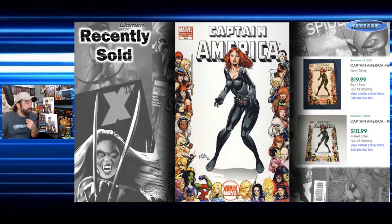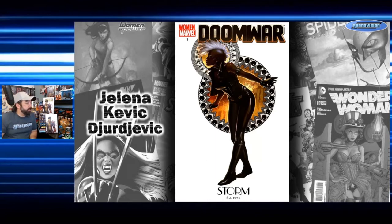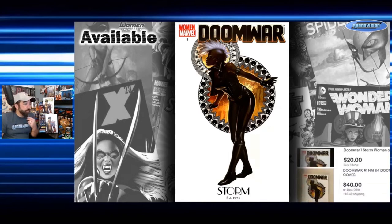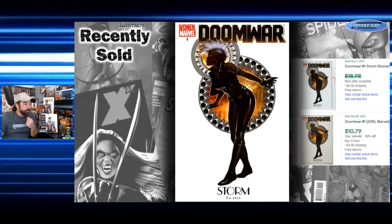Our next one is an interesting combo of character and title — Doom War number one with a pretty cool Storm cover. It shows 'established 1975' down below with the spotlight feature. This is again a Jelena Kevic-Djurdjevic cover. I still kind of like the Storm mohawk — it's not a look I'd want all the time but it's fun every once in a while. Asking prices are $20 to $40, and actual completed sales show $10 to $15 — a Buy It Now for $11 and a best offer accepted at $15.